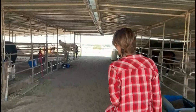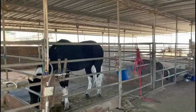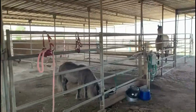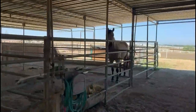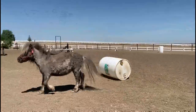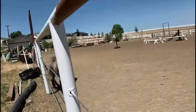Hi everybody! I'm out here at some horse stables. You want to go take a look? Well, come on. This is Latte, a miniature horse. Miniature means very small.